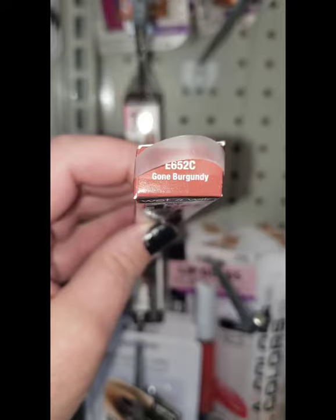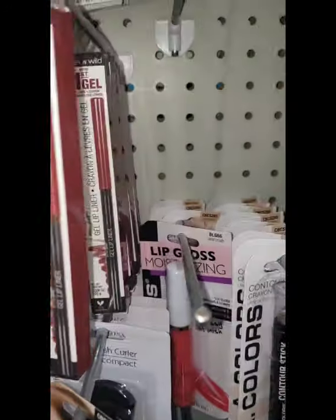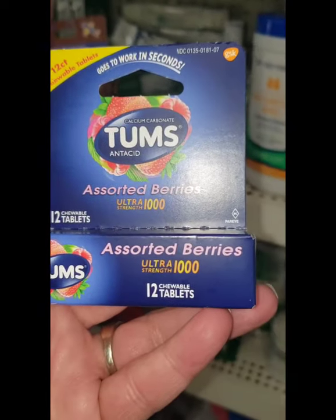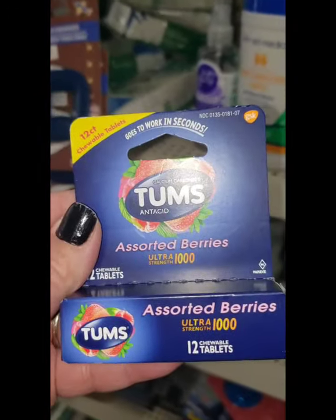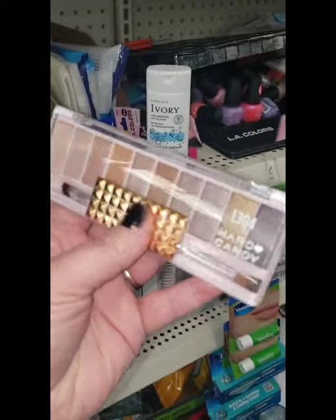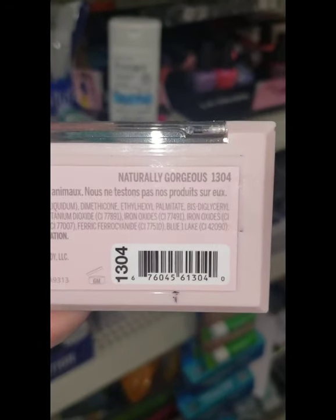They also have a ton of this really beautiful Gone Burgundy lip liner — if you're on the hunt for it, it's still here and it's a really beautiful color. I'm seeing these Tums Assorted Berries 12 chewable tablets — this is actually a really good brand name product. First time ever seeing this 1304 by Hard Candy — it is the Naturally Gorgeous.